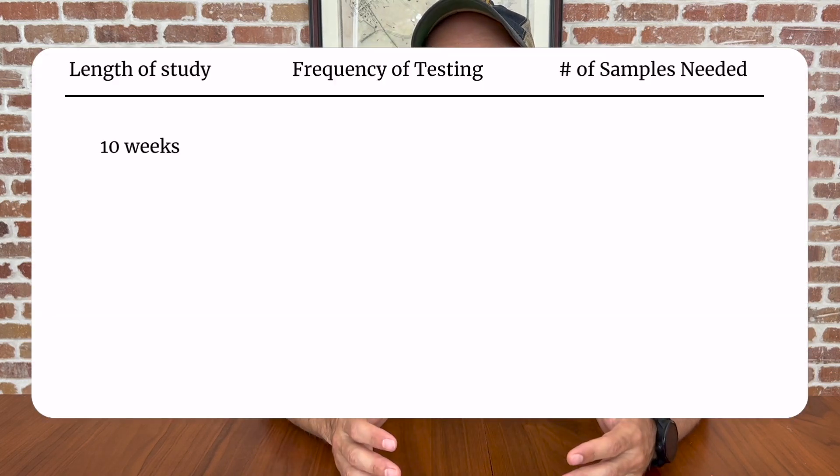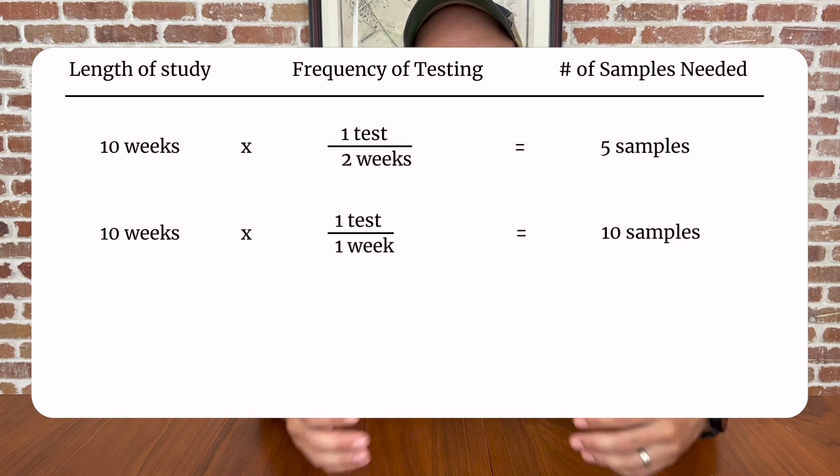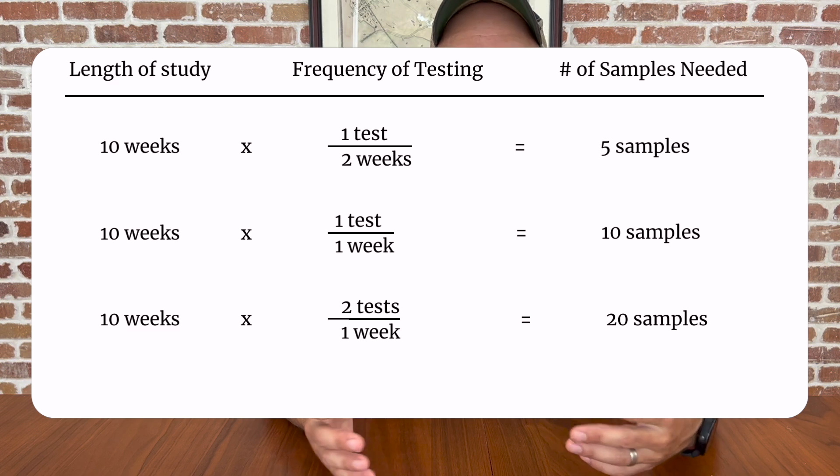The second thing that you can do is to run a test yourself. You can figure this out by simply storing samples of your product and testing them over time. It's important that they're stored in the same way, produced in the same way, and packaged in the same way that a real consumer product would be. Once you start to see the quality change in any way, then you have your best if used by date. You want to make sure you have enough samples — use that competitive analysis to get a baseline of how long you might have to run a study, add a little buffer, then multiply the number of weeks your study will run by the amount of times you'll be testing per week. So if you were to run a 10-week study and test once every two weeks, you'd need five samples. Testing once a week, you'd need 10 samples, and twice a week, you'd need 20 samples.